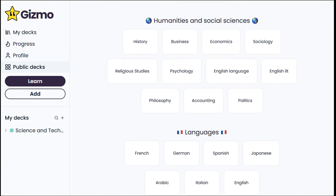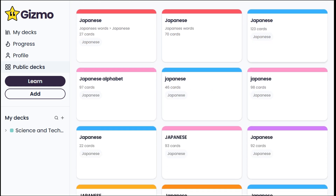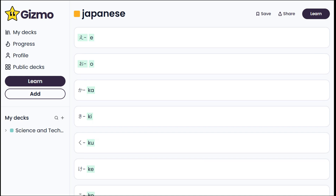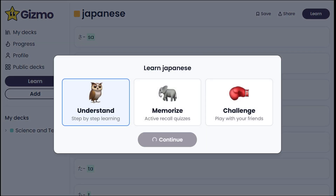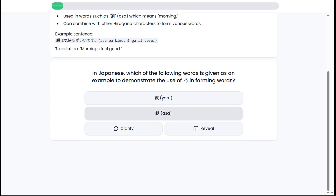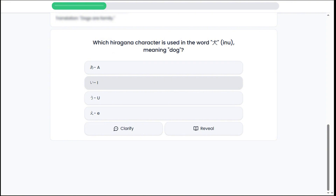Let's browse the public decks and pick a topic under Languages. I'll go with Japanese and choose flashcards uploaded by other users. This kind of looks like Duolingo — in fact, Gizmo feels like a Duolingo for every subject, not just languages. But it goes further, giving you more detail and flexibility.